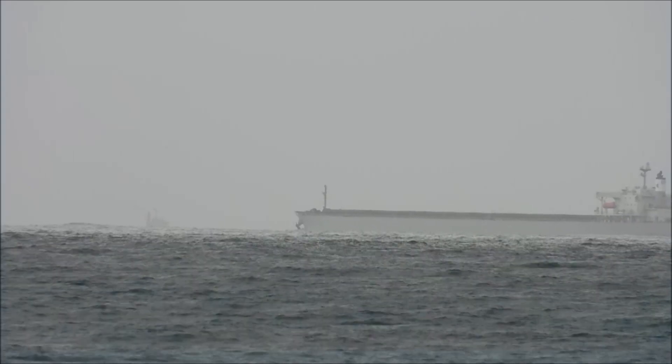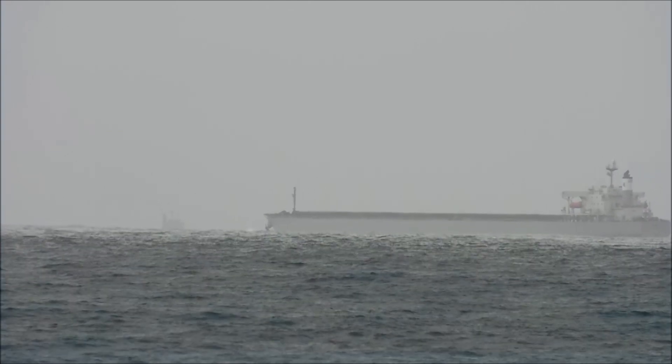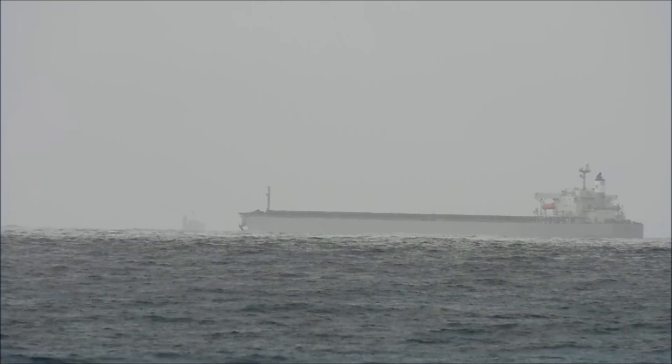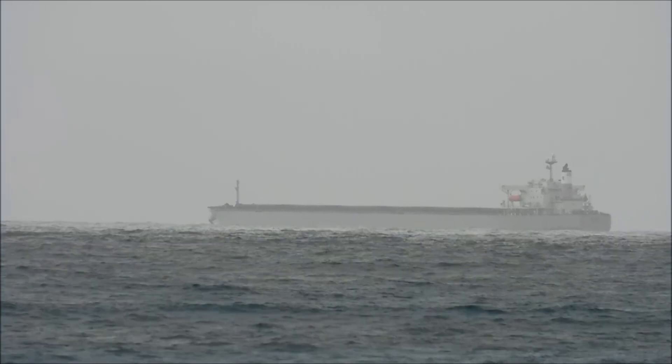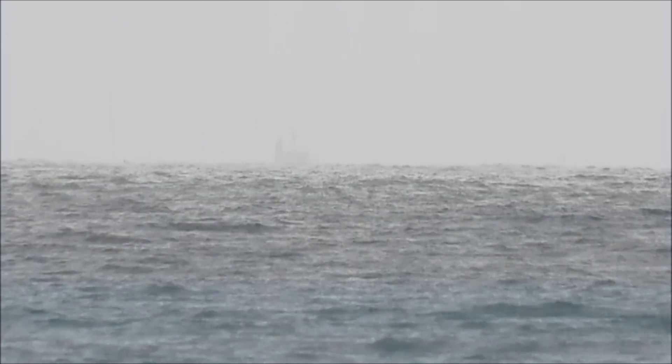I managed to get this little piece of footage, which I thought was pretty cool — both ships passing each other. I'm probably at about 30 times zoom here, so it's a bit wobbly. I took the main image for this video from this footage just here. The ship that was in the distance is now further away and looks even lower over the horizon.